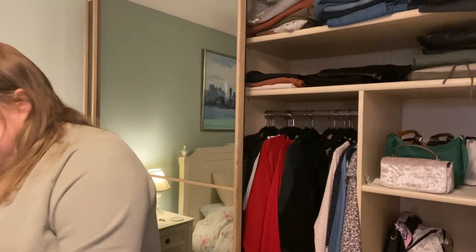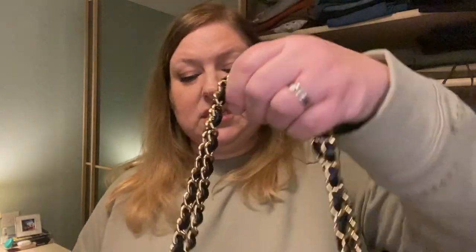Next up, my beloved classic — I will never part with this unless some terrible disaster befalls me. This is my medium-large classic flap in black caviar leather with gold hardware. Not very practical strap-length-wise, but the prettiest bag I own. When I want to feel really special, this is the bag I wear.